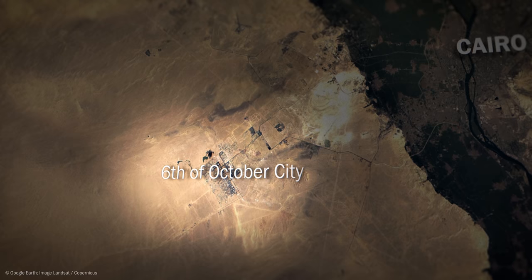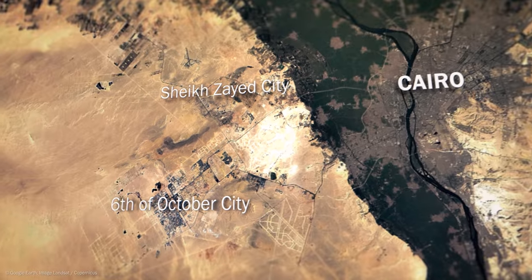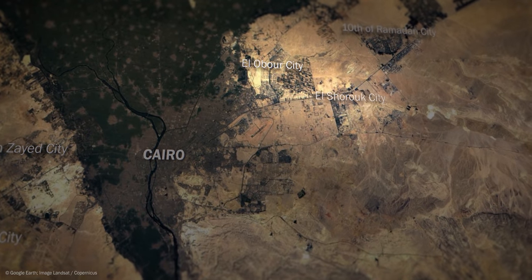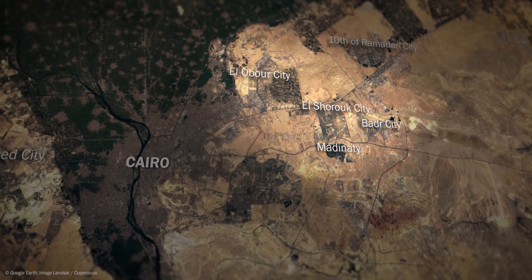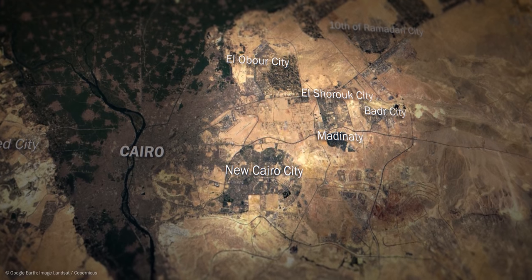Adjacent to it, in 1995, the Sheikh Zayed city was built. As well as in the east, the cities of Wubur, El Cherug, Badr and Madiniti. As well as the largest such project to date, New Cairo, which construction began in the year 2000.